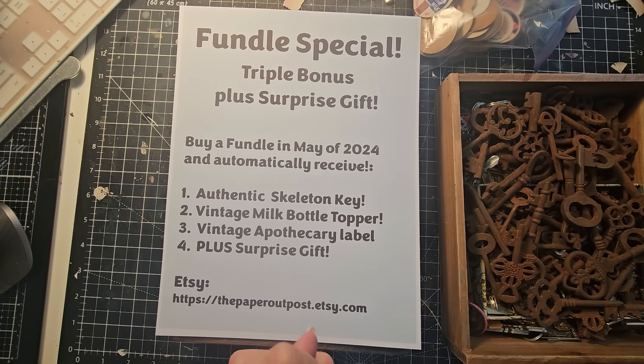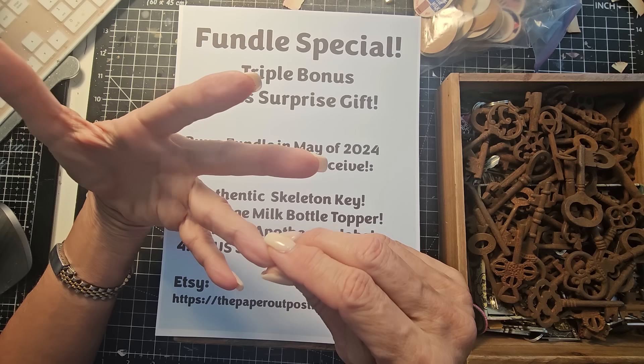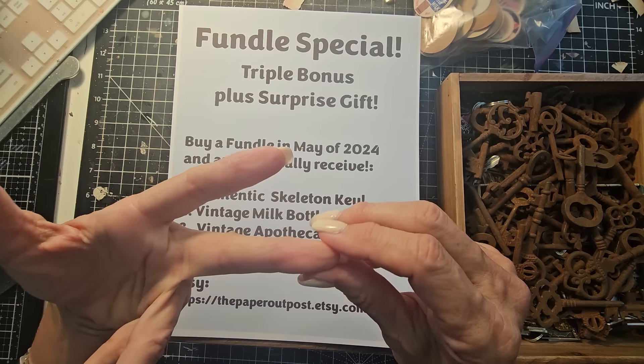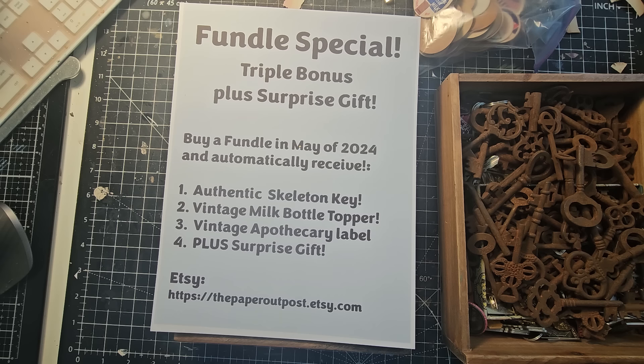A Fundle, if you don't know, is a collection of old and interesting papers such as antique ledger, checks, receipts, postcards, vintage and antique book pages, music pages, dictionary pages, black and white photos, tea cards, and defunct currency. There's usually an Edith Holden page in there, and I have a nature section and a science section.